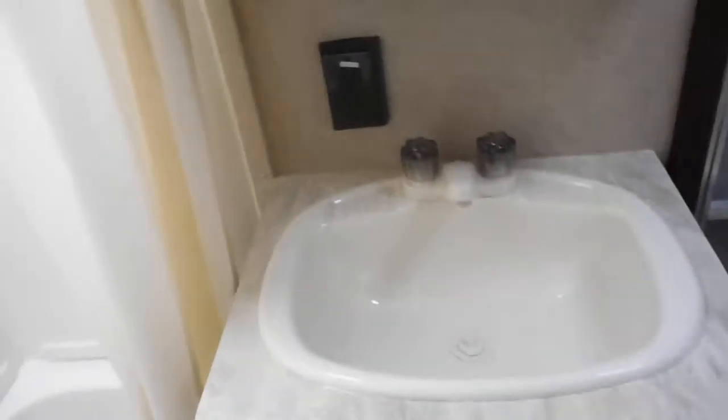Nice big pantry here — look at how deep these are, you can get your arm all the way in there. Taking a peek at the bathroom real quick: they've changed it, giving you a larger sink and also a medicine cabinet.